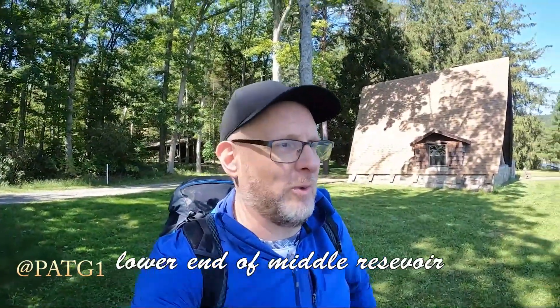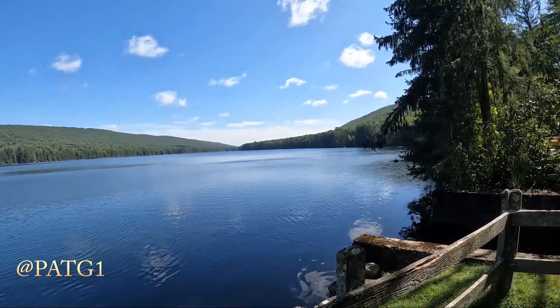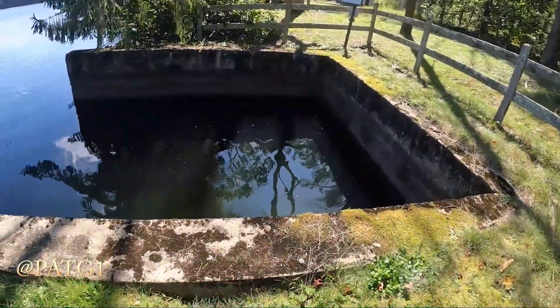We'll take a look at the lower reservoir on the way out. A couple of people fishing out there. I bet there's some fish lurking in there.